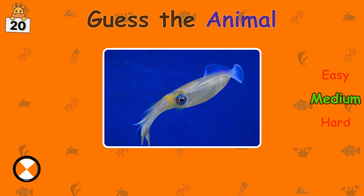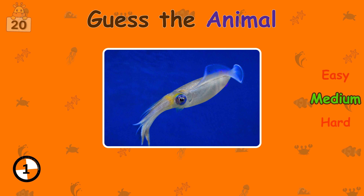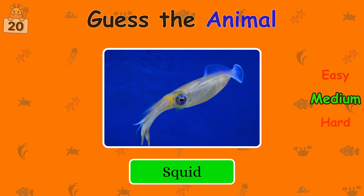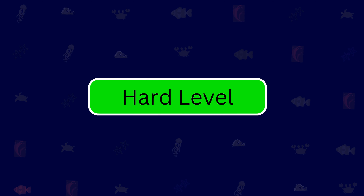What is your guess? Squid. Next, jump to the hard level.